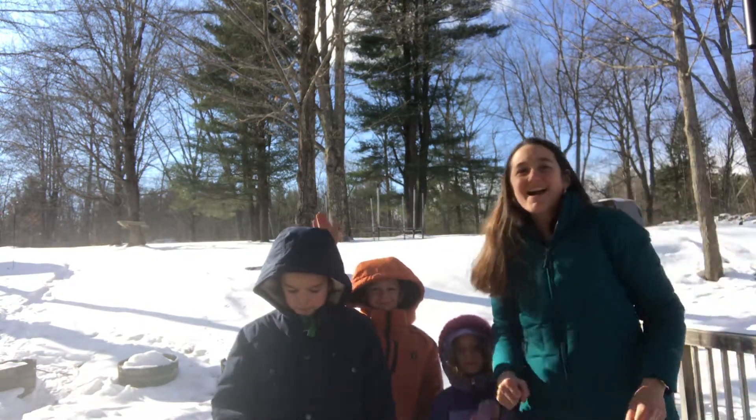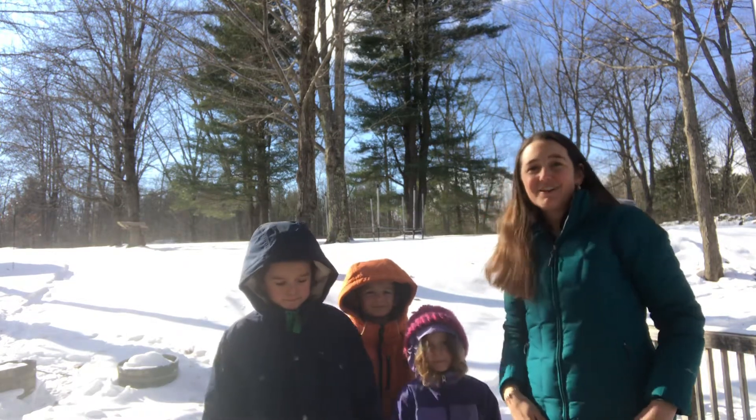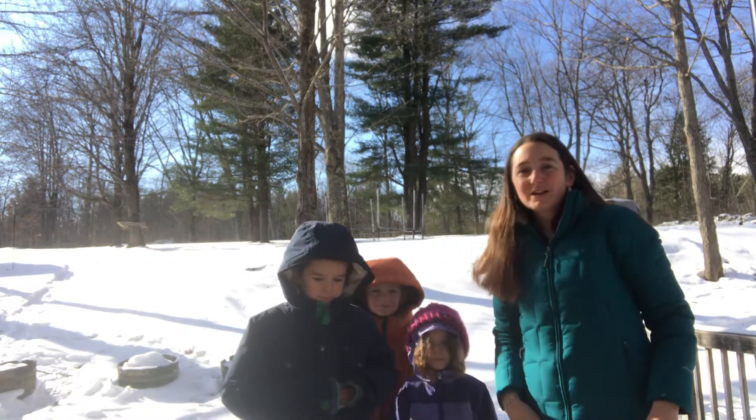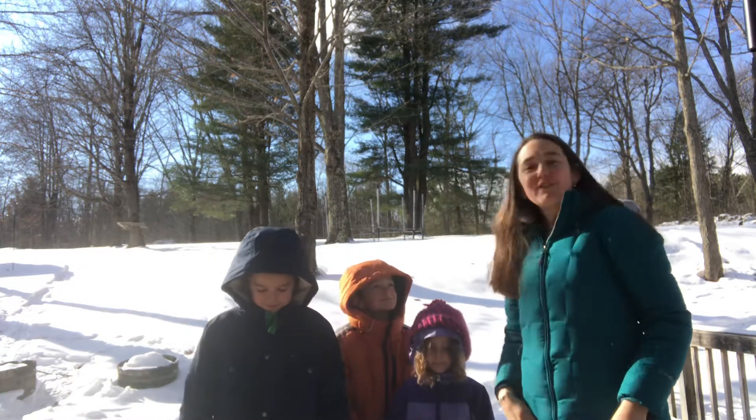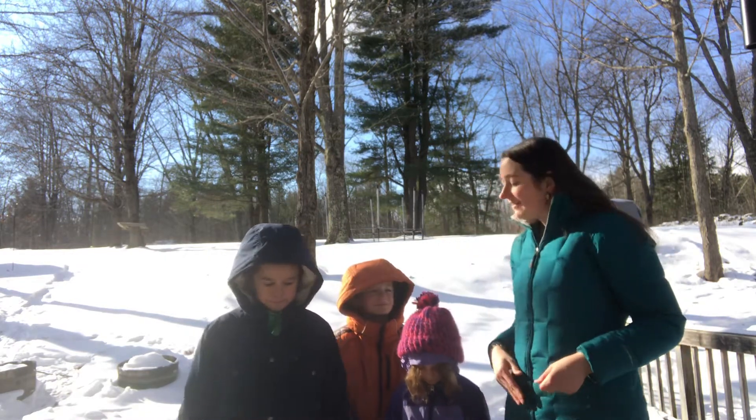Hello and welcome back! As you can see, it is cold and frosty out here in New York in January, so we're going to do a song that kind of goes along with that. Come on and join us — you ready, guys?